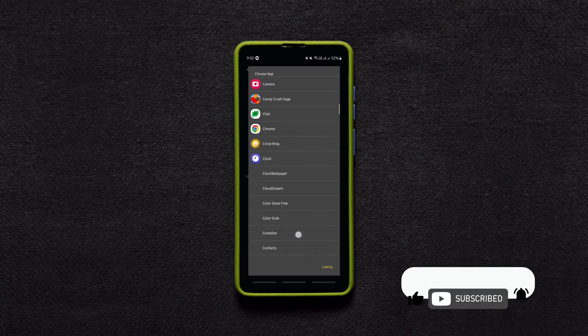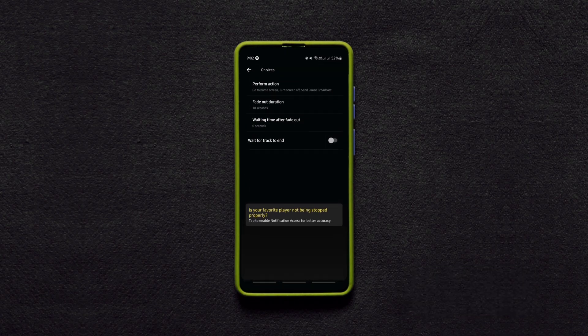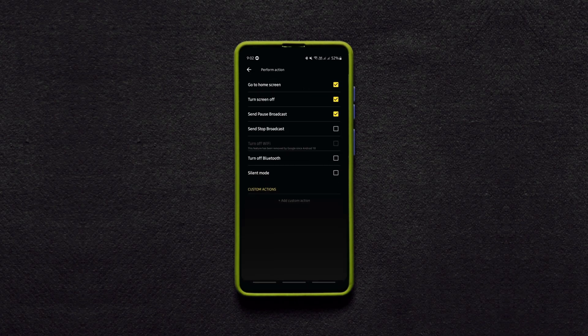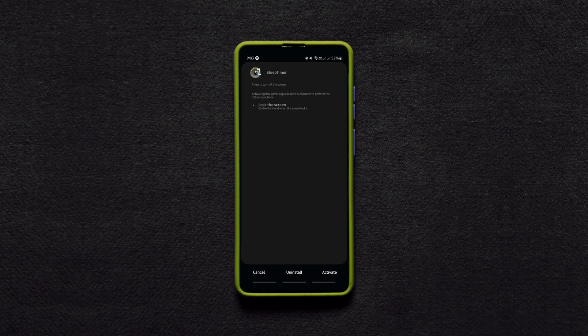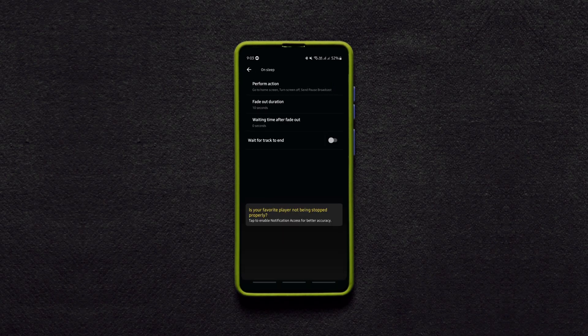All you need to do is set the timer in the app, choose the app you want to stop after that time, and choose what to happen after that time, then start the timer and carry on with your phone. The application will fade out the audio a few seconds before the deadline and turns off the screen and stops your battery from draining.